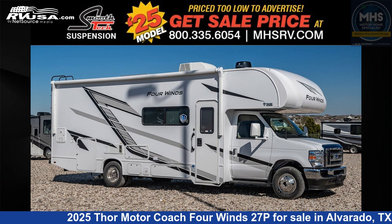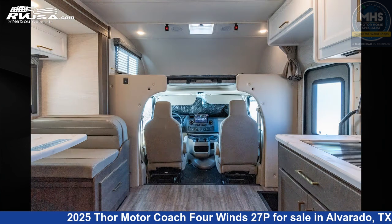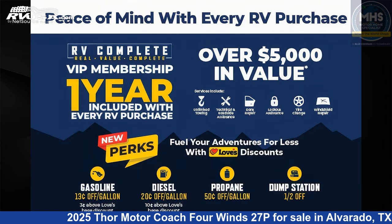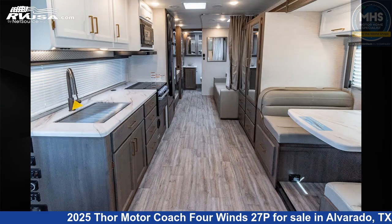This 2025 Thor Motor Coach 4 Winds 27P is a Class C RV. It is located in Alvarado, Texas, 76009 and is offered for sale by Motorhome Specialist. Click the link in the video description to visit RVUSA.com and see more photos as well as the current price.